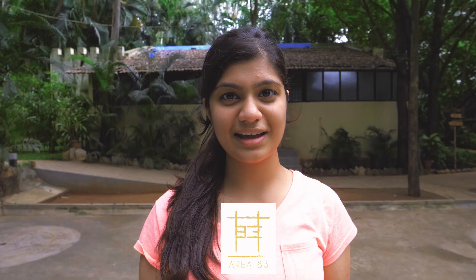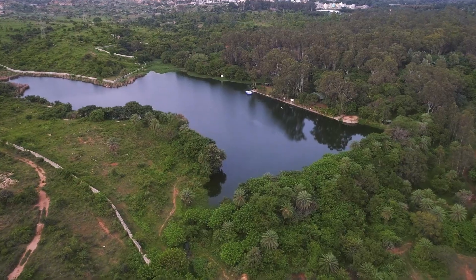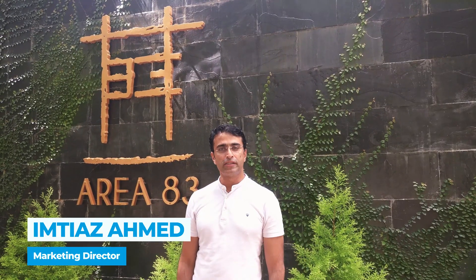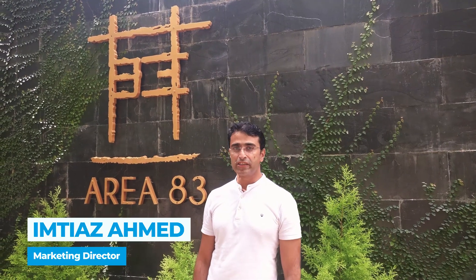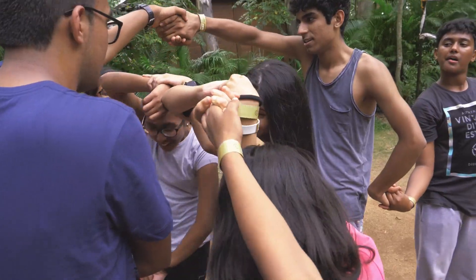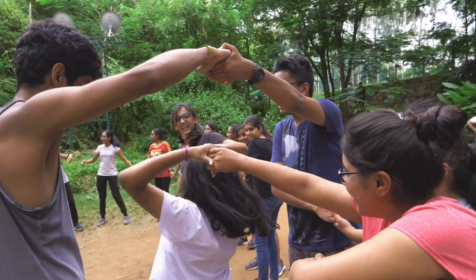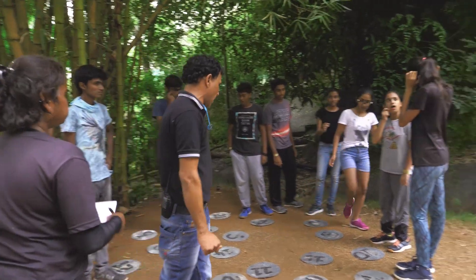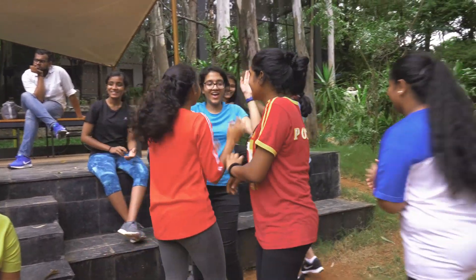Welcome to the Modern Classroom of GEAR Innovative International School at Area 83. Your adventure and learning experience with the Modern Classroom at Area 83 is going to be like never before. You will develop multiple skill sets through fun-filled team activities along with unique adventure games in the most beautiful and natural surroundings.